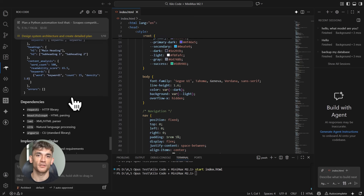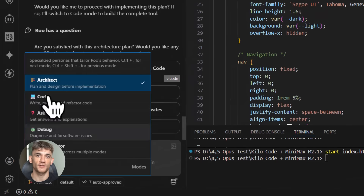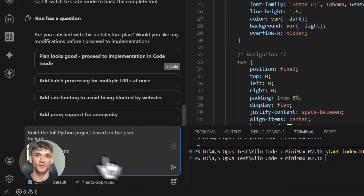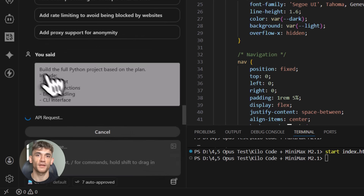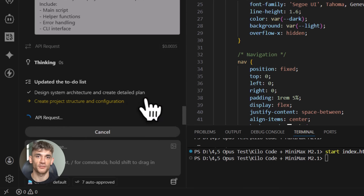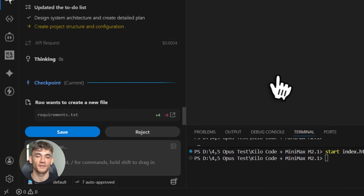Here's the best part — if there's a bug, I just tell it 'this is throwing an error when the website has no meta description,' and it fixes it instantly. It understands the context, knows what the code is supposed to do, and patches the bug correctly. No more spending hours debugging, no more Stack Overflow searches — just tell it what's wrong and it fixes it. This is what AI coding should be: fast, smart, actually helpful.